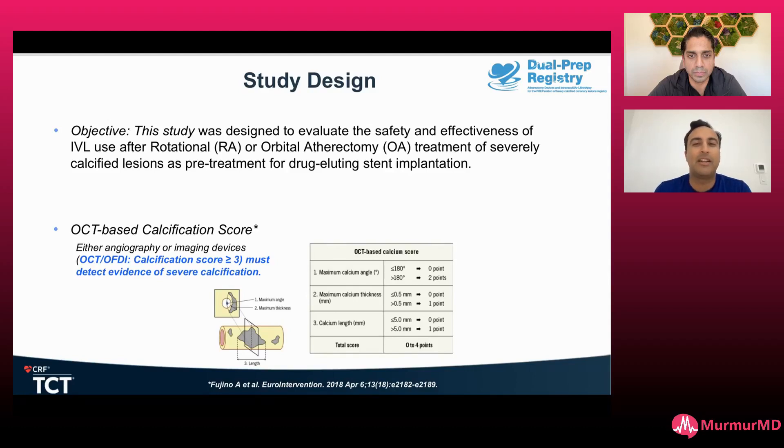When do you think that IVL is adequate alone? And when do you think you need rotational atherectomy? So Vamsi, what is your practice here?